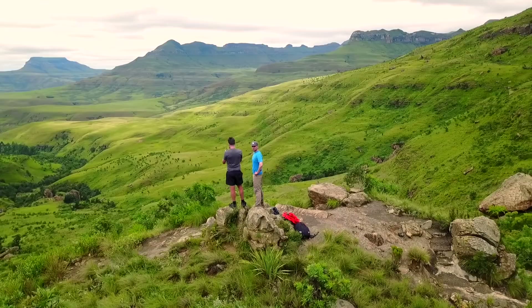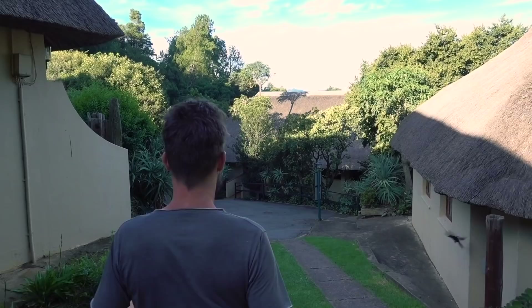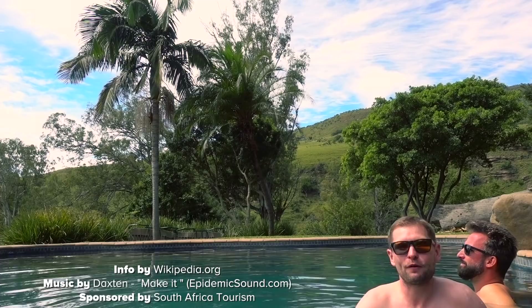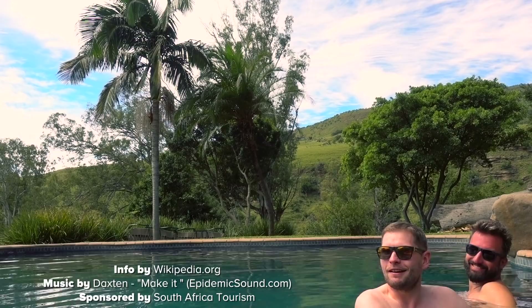We are almost there — we came from up there, and over there are the Gudo Falls. This is where we're going: Royal Natal, a little pit stop, and then we're there — the finish of our three-day hiking trek. We are back at the Cavern Resort in the pool, which is the perfect way to finish this trip through the region of KwaZulu-Natal. If you liked this video, make sure to share it with your friends and subscribe to this channel for new travel videos every Thursday. Also check out Marco's channel and the travel guide he wrote on the blog. I hope to see you next week — bye!